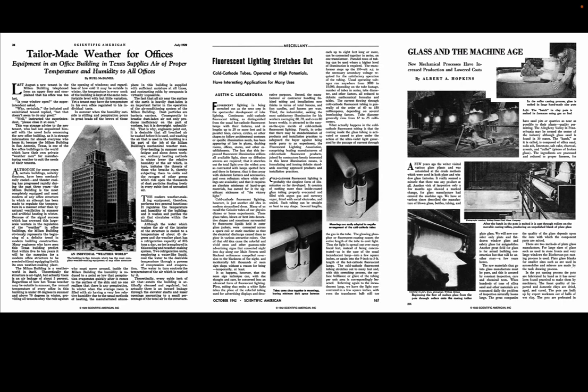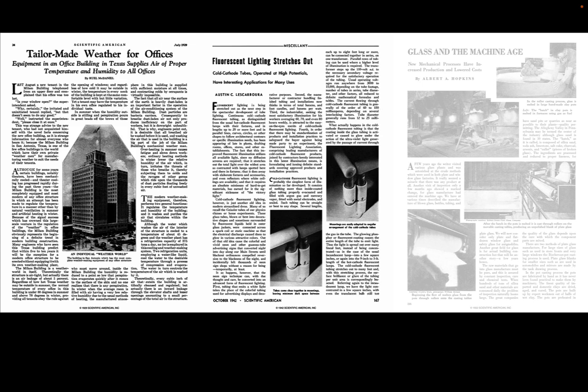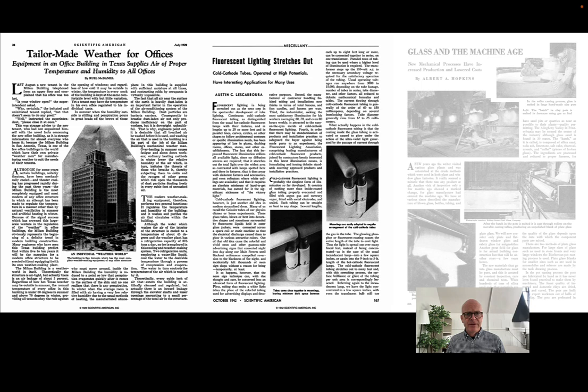Three technical advances in the 1930s in particular affected the way curtain walls were made: air conditioning, which allowed for larger panes of glass; fluorescent lighting, which made illumination of office interiors even cheaper than incandescents and allowed for larger floor plates and more spread-out planning; and advances in glass itself, which made the glass curtain wall such an effective and economical way to clad buildings.